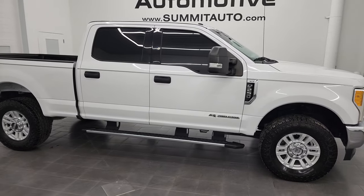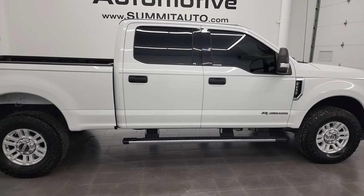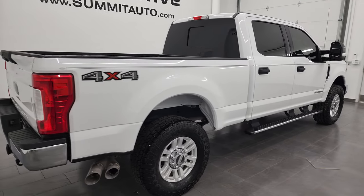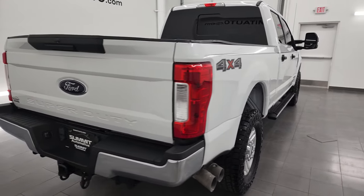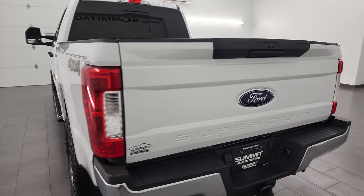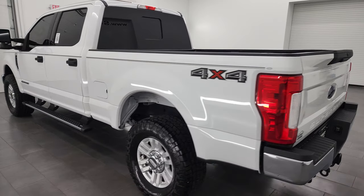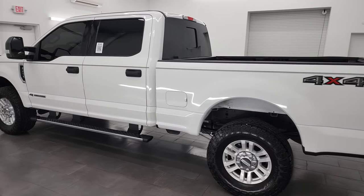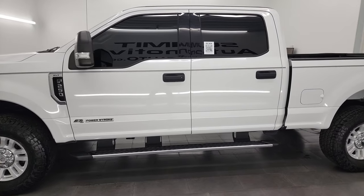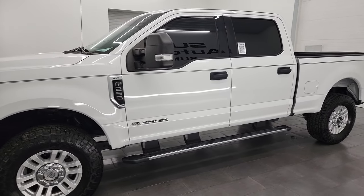Hey, this is Brett, and this 2017 Ford F-250 Crew Cab Short Box XLT is stock number 13280Z. I am here at Summit Automotive in Fond du Lac, Wisconsin, your new and used heavy-duty truck headquarters. This 2017 Ford F-250 has the 6.7 liter Power Stroke diesel engine.